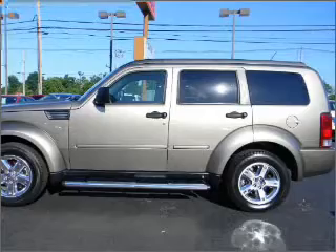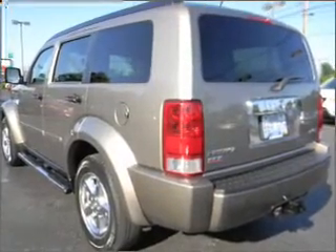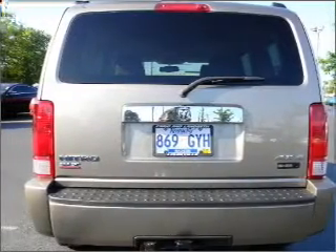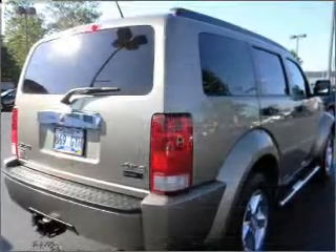Including driver airbag, fog lights, front-side airbag, and more. We would love to talk to you more about this Nitro. Please contact us for more information. Thank you.